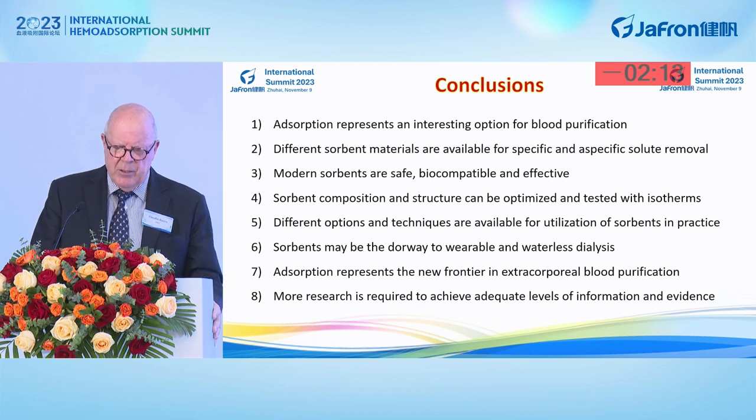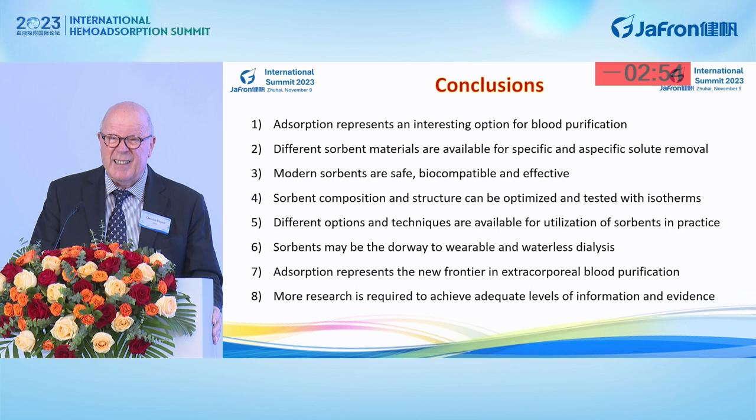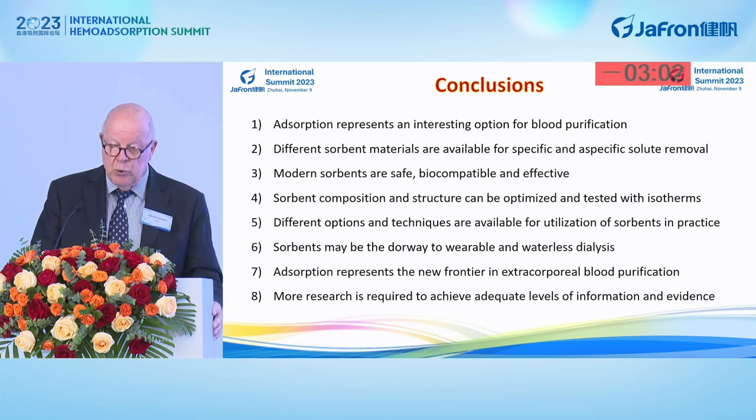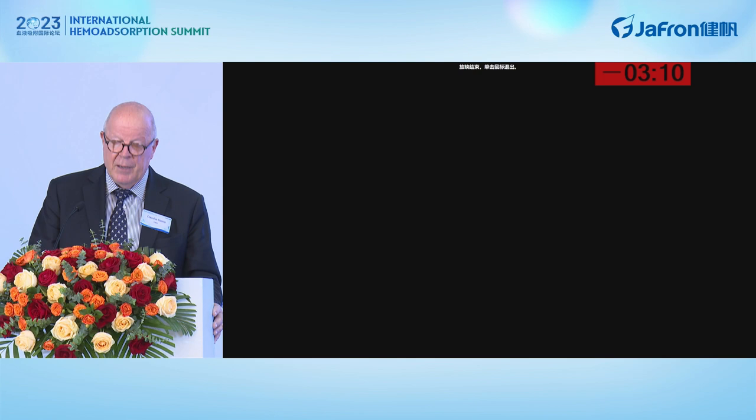In conclusion, adsorption represents a very interesting option for blood purification, giving new opportunities. Different sorbent materials are available for specific and aspecific solute removal. Modern sorbents are safe, biocompatible, and effective. Sorbent composition and structure can be optimized and tested with isotherms. Sorbents may be the doorway to wearable and waterless dialysis. Adsorption represents the new frontier in extracorporeal blood purification, but more research is required. Working together is the solution for a bright future. Thank you very much.